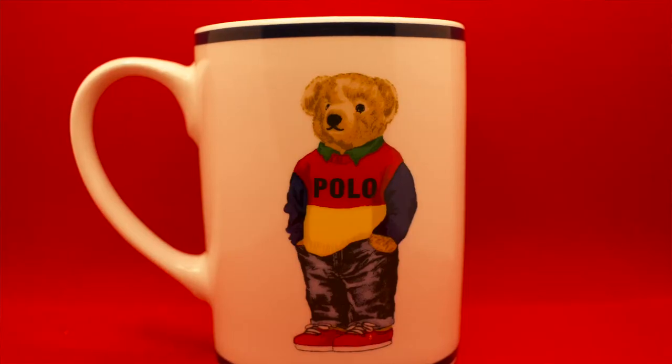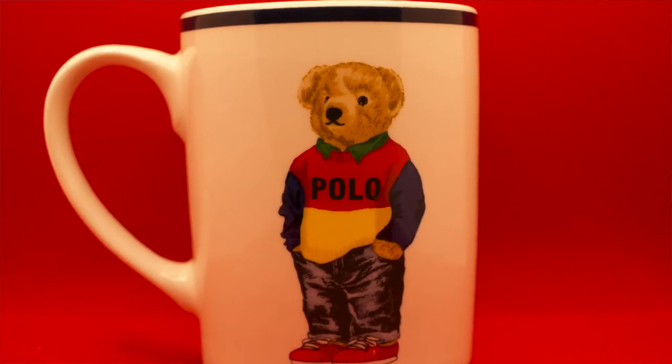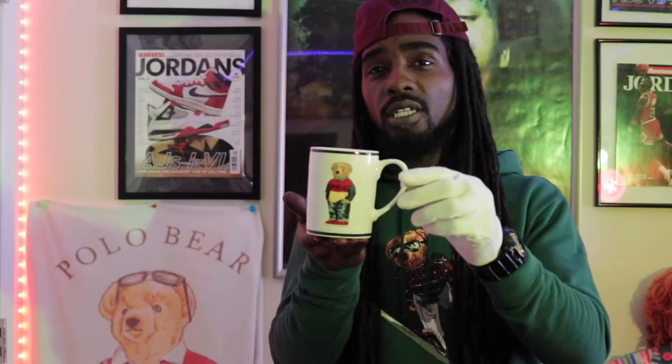Now we've seen some plates and bowls — let's get into some mugs. This one is more of a newer bear; I want to say this one probably came out in 2019 or 2020. He has on a collar shirt underneath his sweater, with some jeans and some Polo sneakers on. This is a more updated style type of mug, but nonetheless one of my favorite mugs and a pretty cool piece to have.